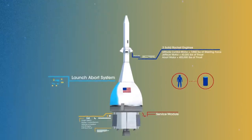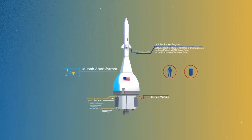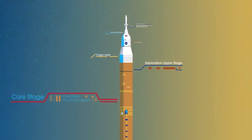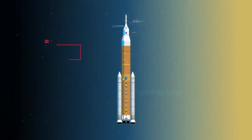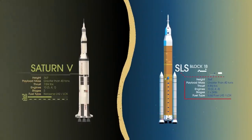The launch abort system has engines capable of pulling the crew module to safety during launch should anything go wrong. To accomplish the task of launching our crew in heavy payloads, NASA is building the Space Launch System, comprising of a cargo hold, an exploration upper stage, a massive core stage, and two extended solid rocket boosters. Altogether, this is the world's most powerful rocket, and it exceeds the legendary Saturn V of the Apollo era in numerous ways.